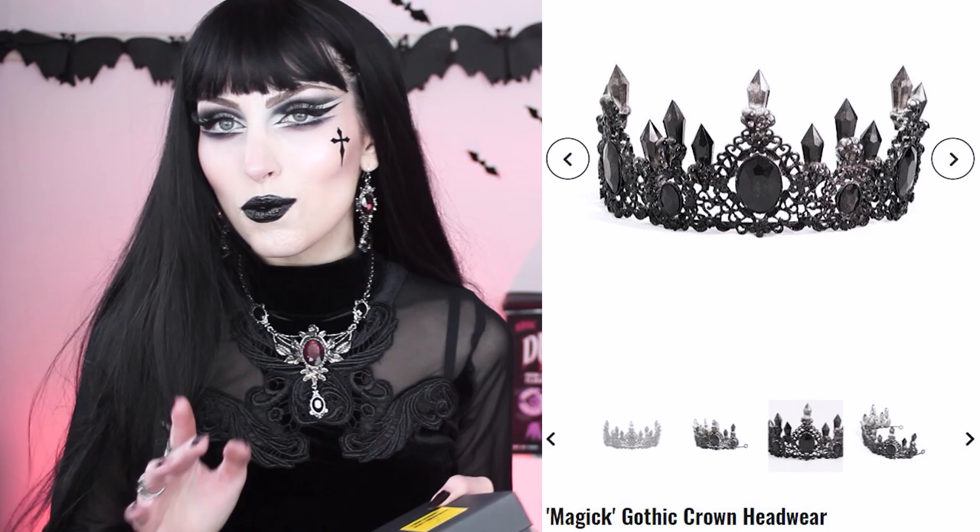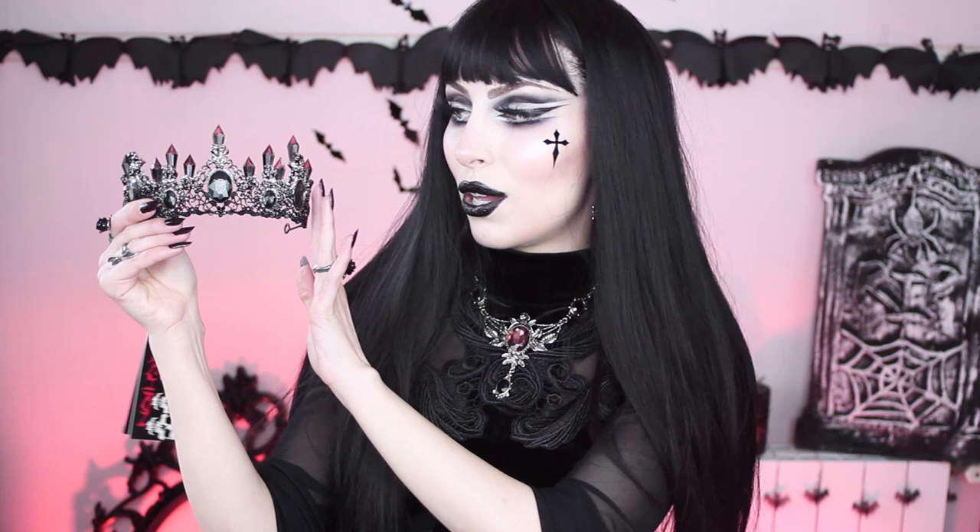Moving on to the next item — they also have accessories and I got this one. This is one of the reasons I wanted to wait for this video to open everything, because it comes in this really nice box. Let me show you how it looks when you open it. I thought this little nest was so cute — I wanted to show you that it comes really well protected. Now let's take it out of the box. It is gorgeous — this is the first time I see this in real life and I'm really in love with it.